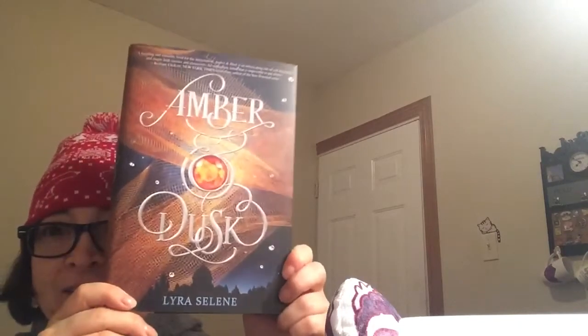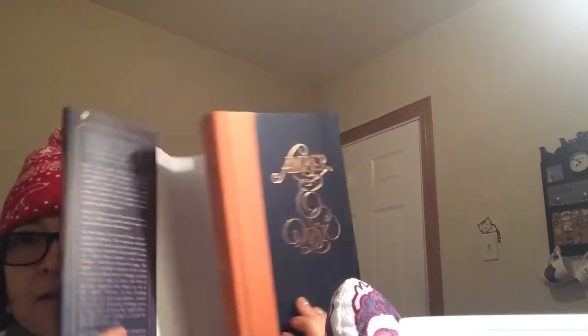So the book is Amber and Dusk. I already have this book — it was in the Owl Crate. I got the one with the purplish cover; it's very beautiful. But yeah, I already have this one. I love this book, it's so pretty. And it comes with a signed bookplate and their monthly bookmark, which I love and appreciate so much.